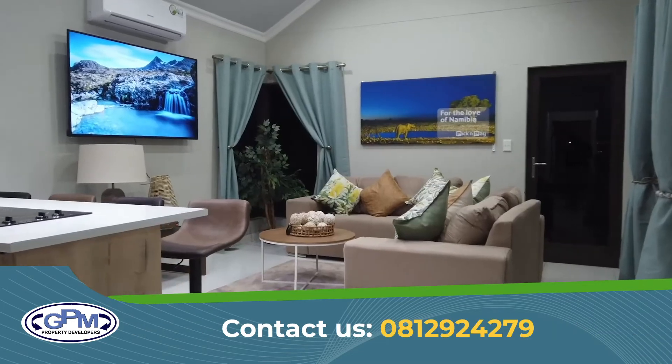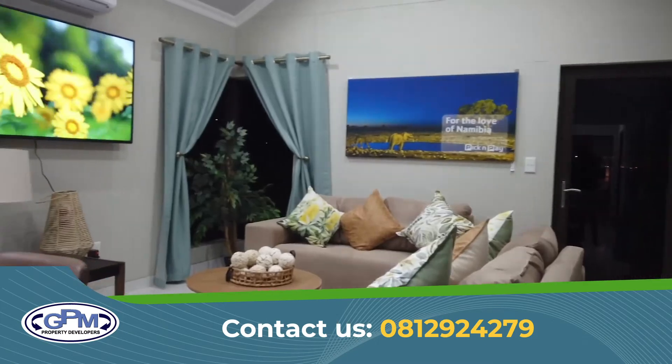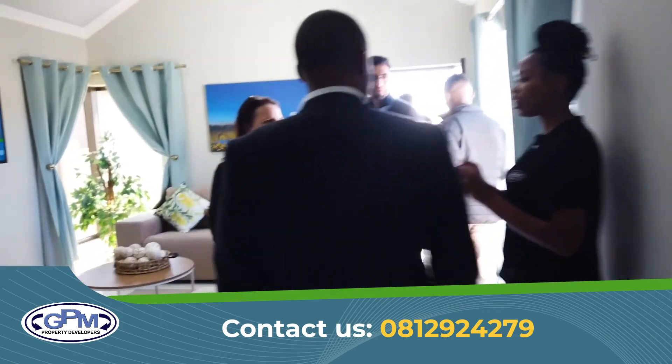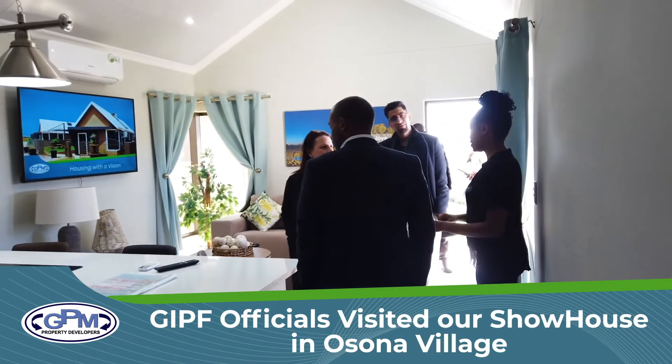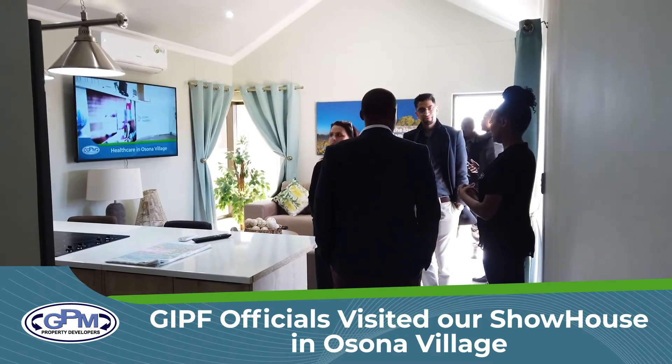I also moved here a year ago with GPM as well — I love it. It's been a wonderful experience because they offer a one-year retention period, so if anything happens with your house they will come and fix it. That's one thing I really appreciate with GPM property developers.